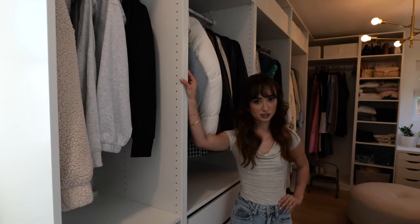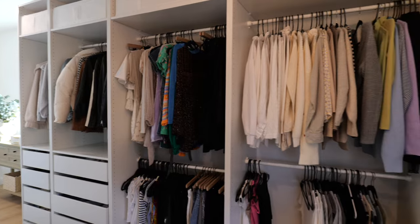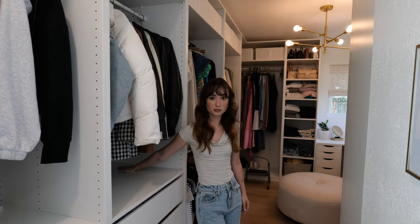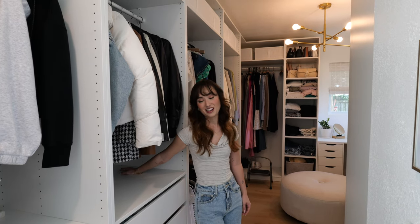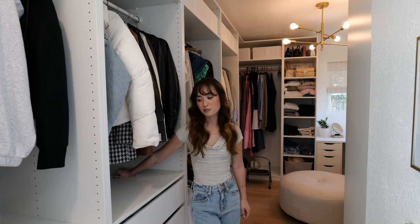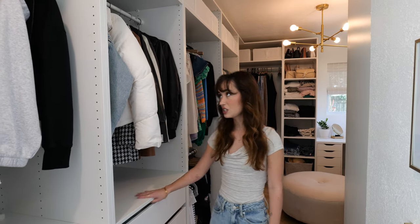Now let's look at the built-ins. These are all from Ikea — I have the whole Ikea closet going on. It was the best deal we found and it was pretty easy to order. Lister and his dad built them, but the whole ordering process was really easy.